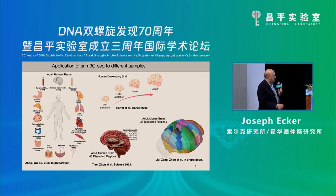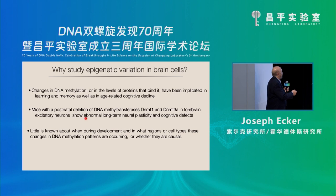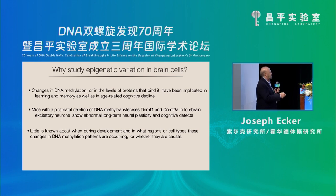Why are we obsessed with DNA methylation? Changes in DNA methylation and the levels of the proteins that bind it have been implicated in all sorts of cognitive decline. Mice with various deletions of methyl transferases — the one I'll talk about, responsible for the kind of methylation we're interested in, is DNMT3A — caused long-term neuroplasticity and cognitive defects. We've actually made the mutation to DNMT3A at a particular time in the development of this form of methylation.